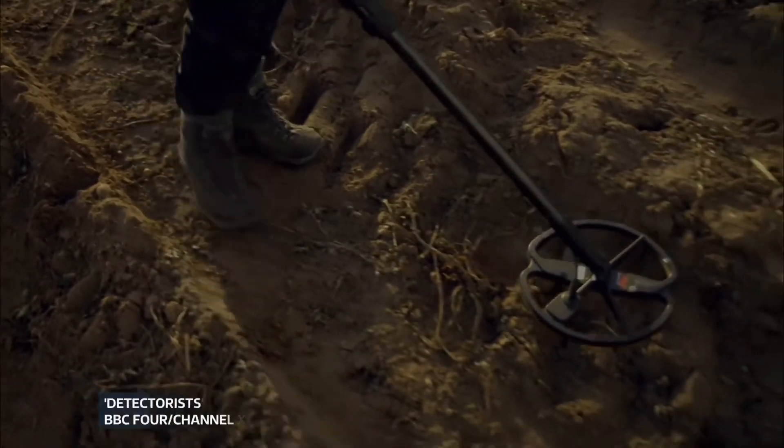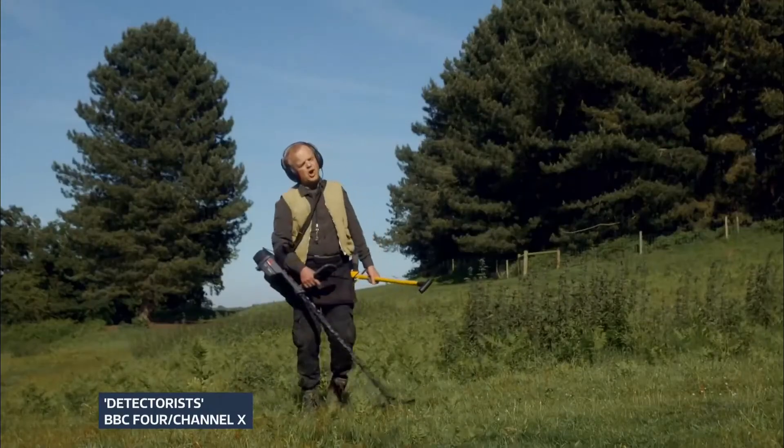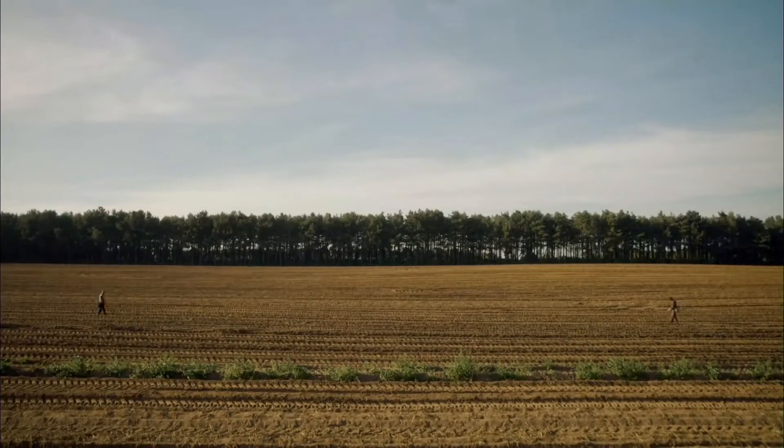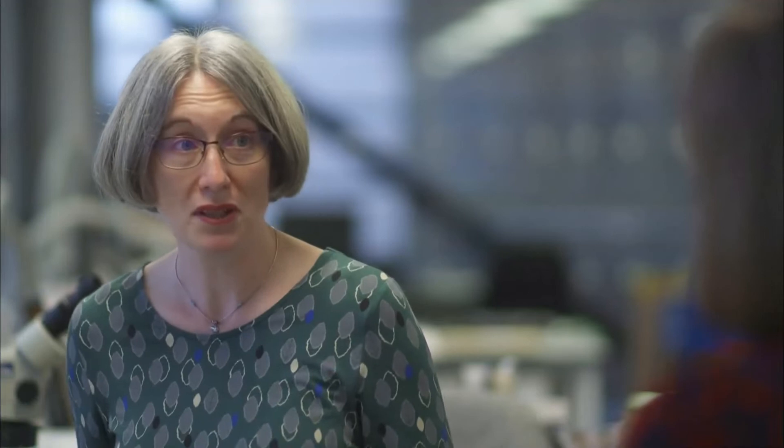It's a pastime that was popularised in the hit comedy show The Detectorists. A lot of our history is being uncovered in this way, and thanks to the fact that they're properly recording it in the national database, we're really being able to build up a big picture of hoarding in Roman Britain.